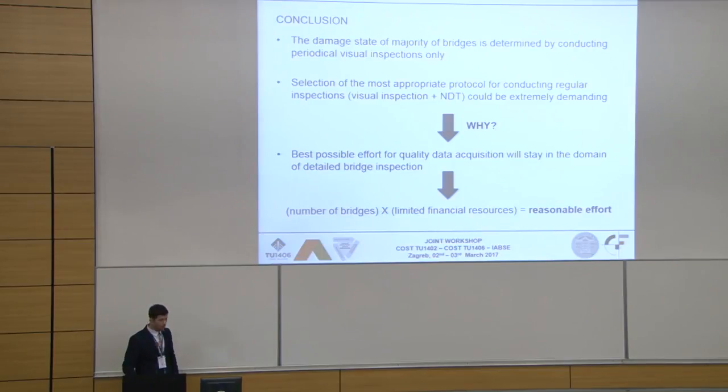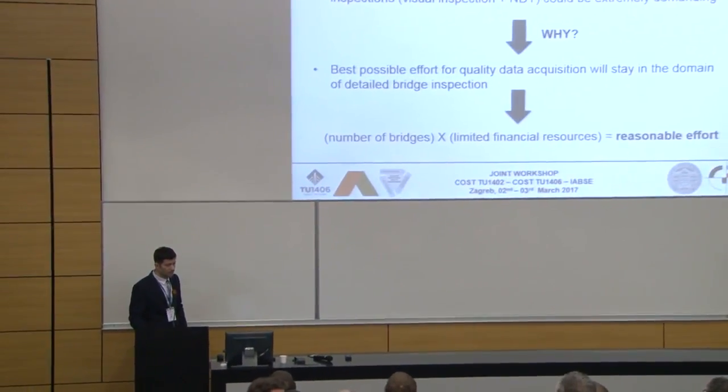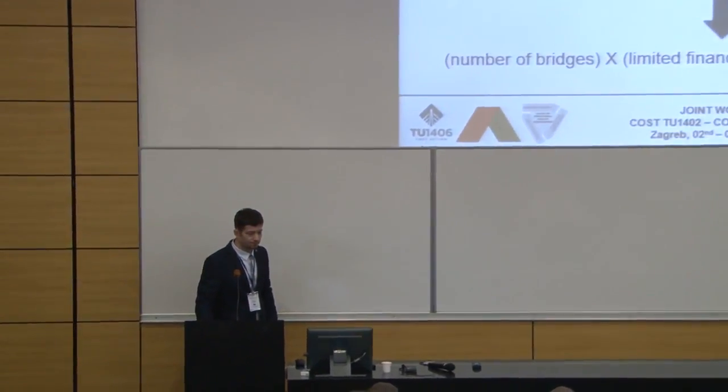To conclude, the damage state of the majority of bridges is, and in the future will be, determined by conducting periodic visual inspections only. Selection of the most appropriate protocol for conducting regular inspections could prove extremely demanding, because the best possible effort for quality data acquisition lies in detailed bridge inspection, while the number of bridges and financial resources demands only a reasonable effort. For now, we cannot really say what this reasonable effort is, and it does depend from country to country what financial resources are available.